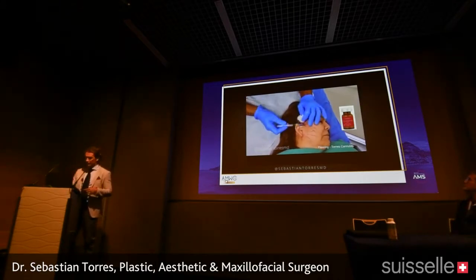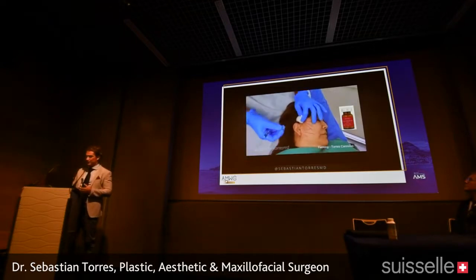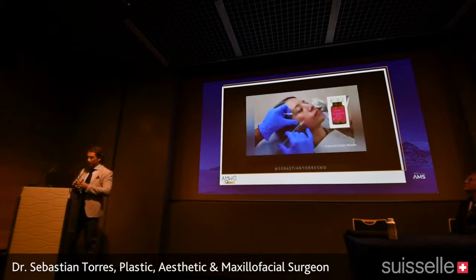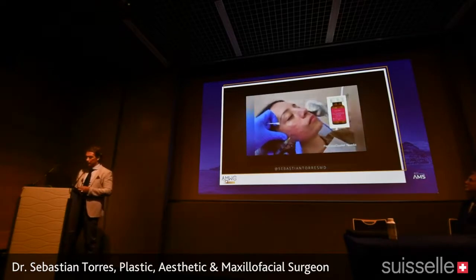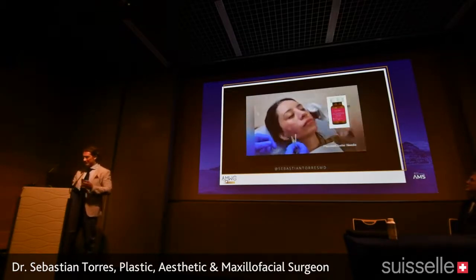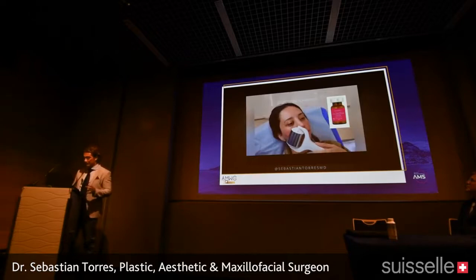For Lift, we inject with a curved cannula — like spooning in the skin — staying very superficial and very safely, which is very effective. You can explore and expand the vectors of skin retraction with the product. For Glow, you inject with papules or clusters, favoring concentration of the product in the exact area where the imperfection is.